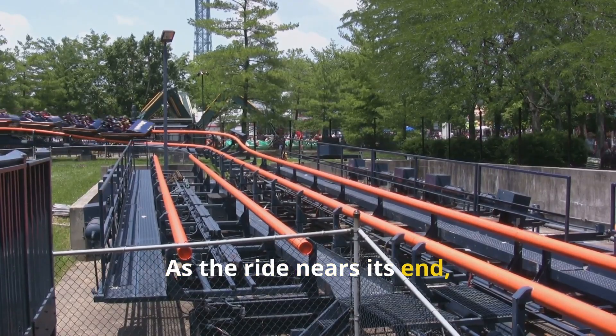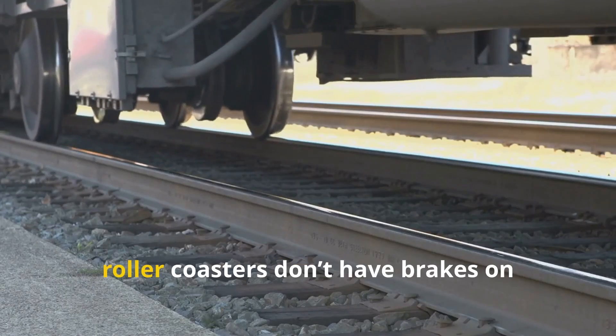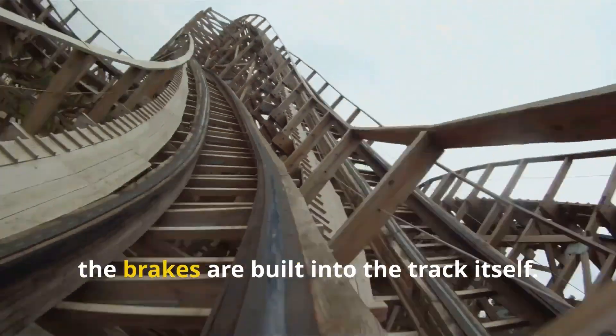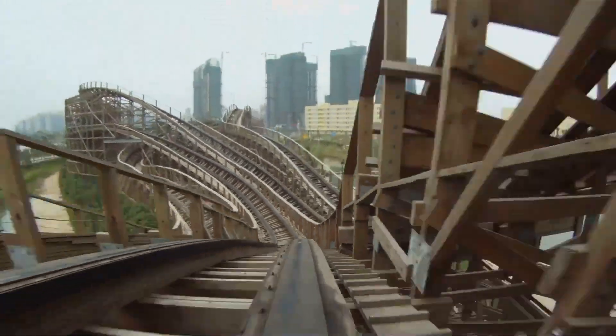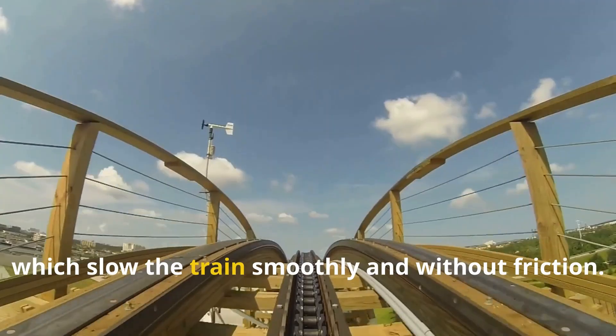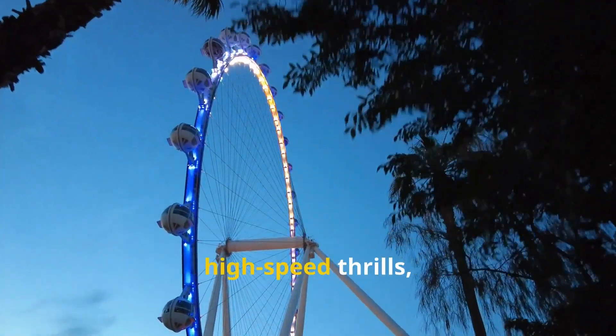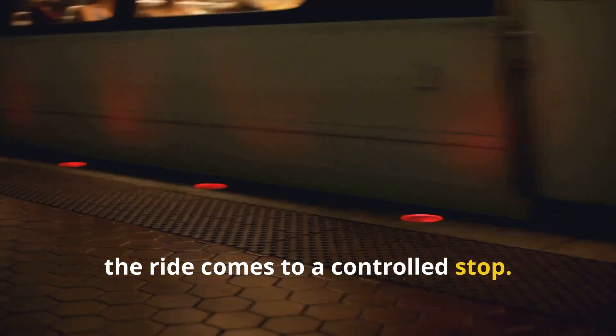As the ride nears its end, the train needs to slow down safely. Unlike a car, roller coasters don't have brakes on their wheels. Instead, the brakes are built into the track itself. Many modern coasters use magnetic brakes, which slow the train smoothly and without friction. This ensures that even after all the high-speed thrills, the ride comes to a controlled stop.